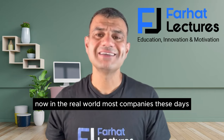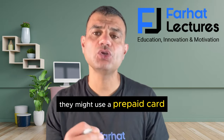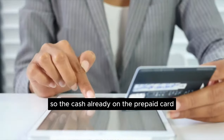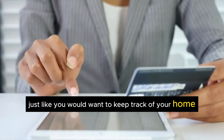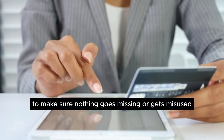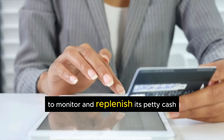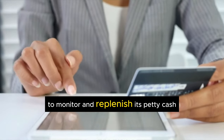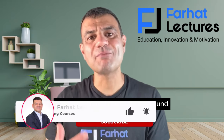Now, in the real world, most companies these days don't even use actual cash — they might use a prepaid card. However, just like you would want to keep track of your home emergency fund to make sure nothing goes missing or gets misused, a business must have controls in place to monitor and replenish its petty cash.